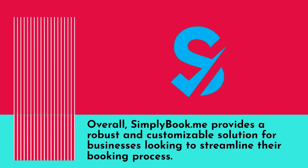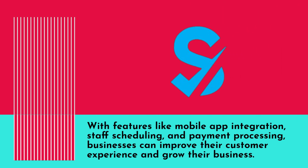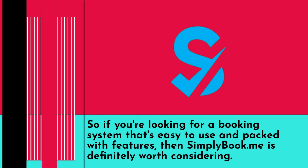Overall, SimplyBook.me provides a robust and customizable solution for businesses looking to streamline their booking process. With features like mobile app integration, staff scheduling, and payment processing, businesses can improve their customer experience and grow their business. So if you're looking for a booking system that's easy to use and packed with features, then SimplyBook.me is definitely worth considering.